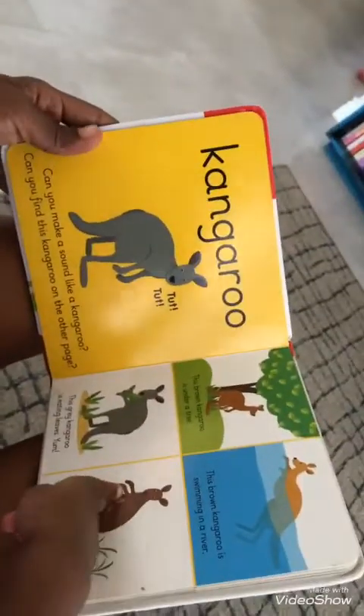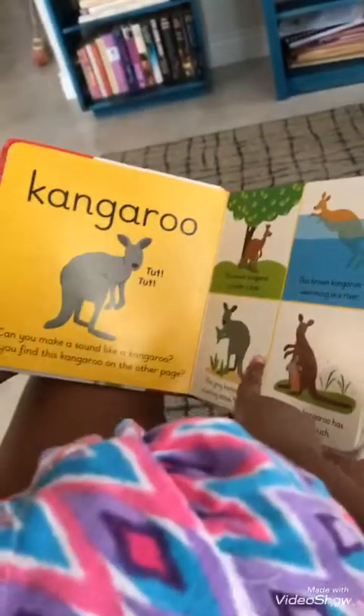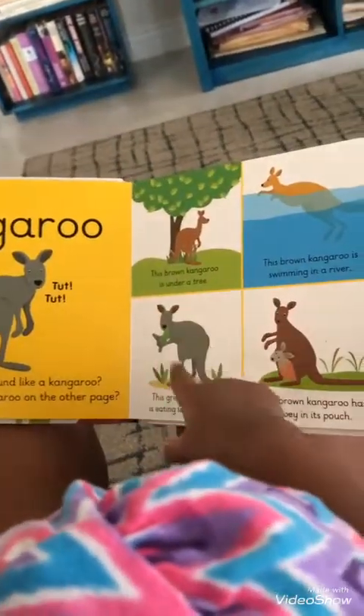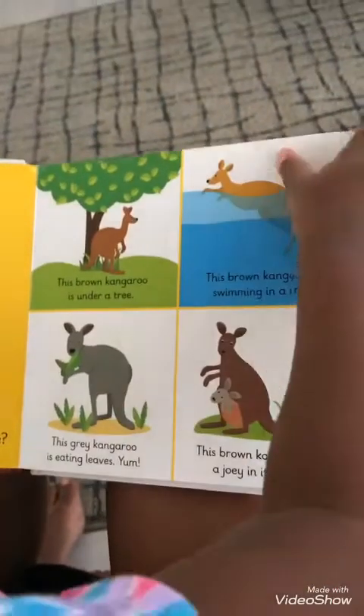Kangaroo. Tut, tut. Can you find the kangaroo on the other page? Yes. Okay.